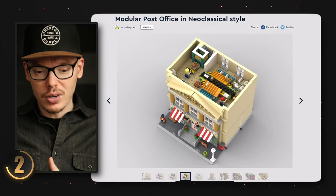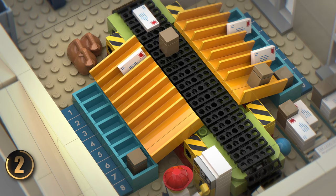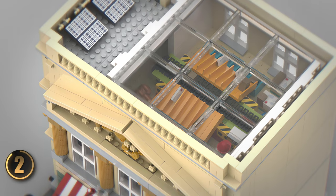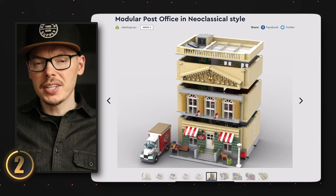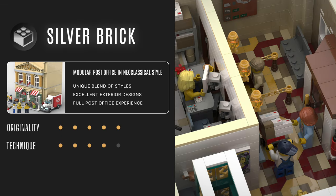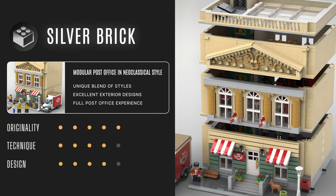On the top floor we have the mail sorting center, which is really cool — possibly a LEGO first. I'm really taken aback by the detail of the functioning conveyor belt, the neatly organized mail sorting system, and even a cart ready to push cargo into the elevator. The building is also outfitted with skylights and solar panels, a great blend of classic and modern design. Overall this set has outstanding ideas with great execution, and it earns a silver brick.